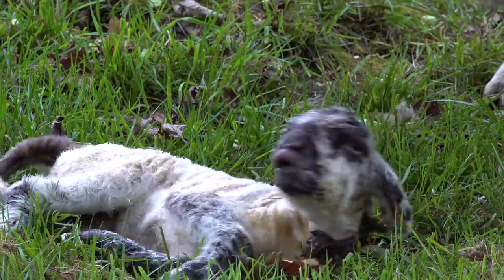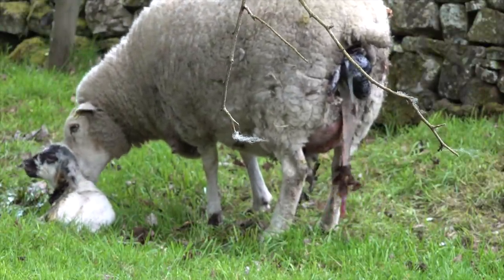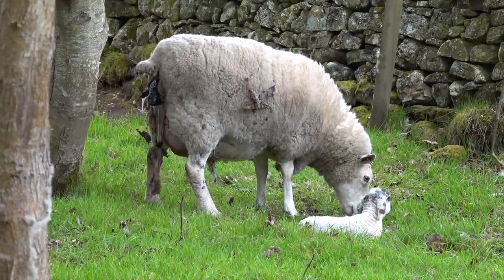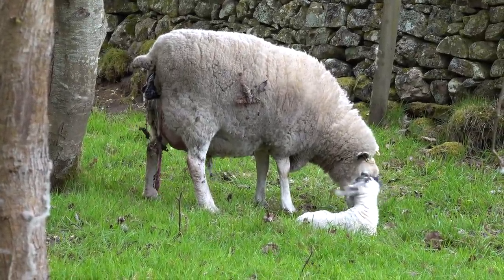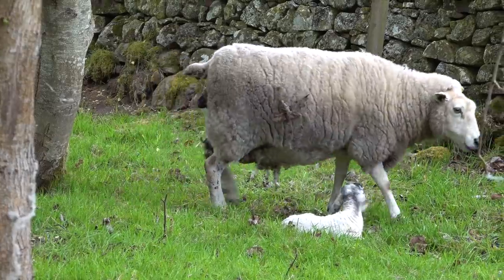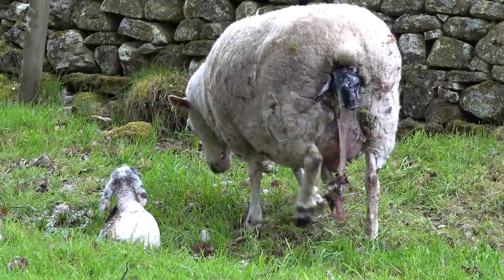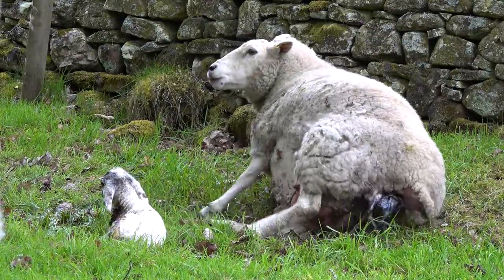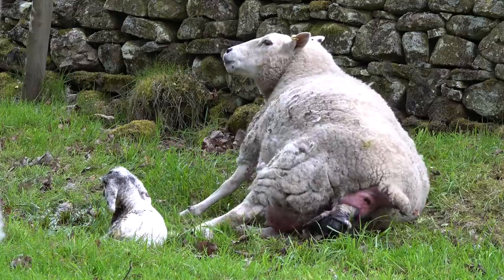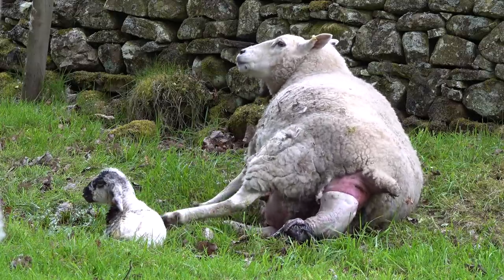It's not long before mum's got another water bag showing, which means there's another lamb on its way. She's got a job on now trying to clean up the first lamb at the same time as giving birth to another one. As the second lamb comes closer she lays down to do it all again. The first one took about 25 minutes from the water bag appearing to being born - this second one's out like a shot though.